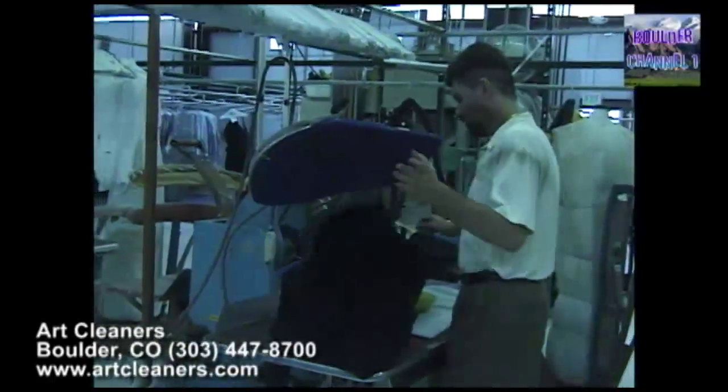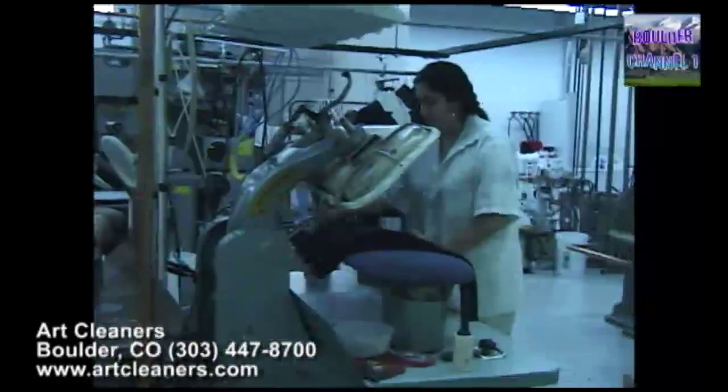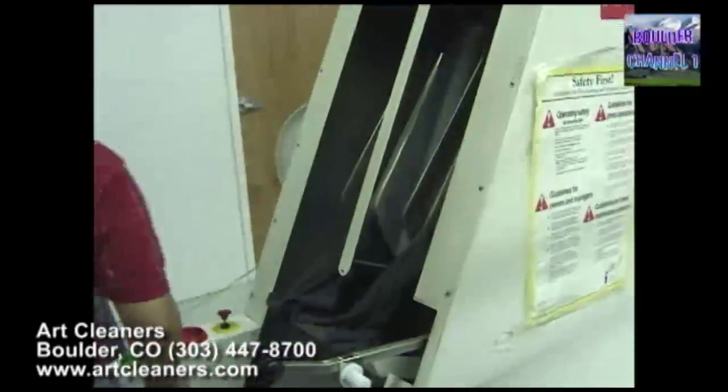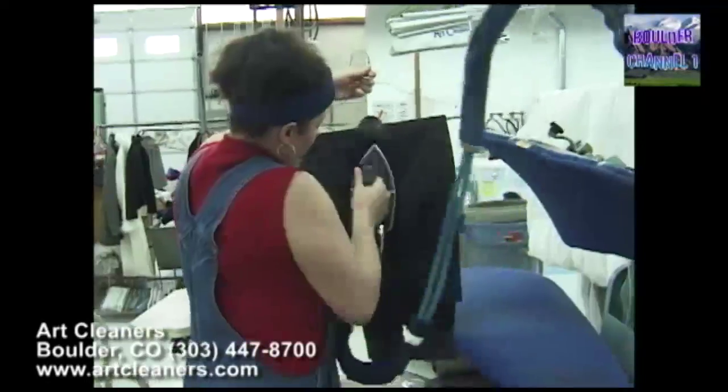Here we've got over 6,000 square feet to give you personalized service, whatever your need is — from removing stains to alterations, to making you feel and look your best.